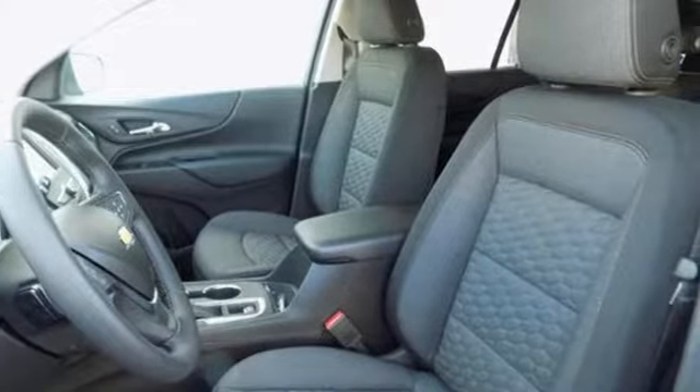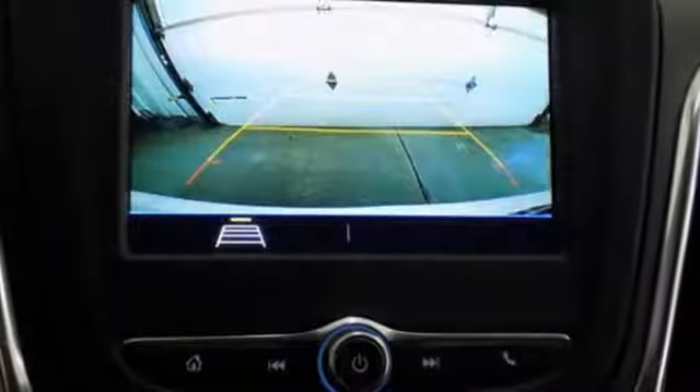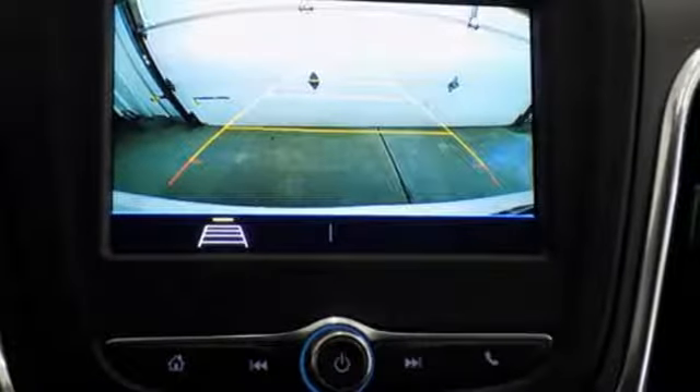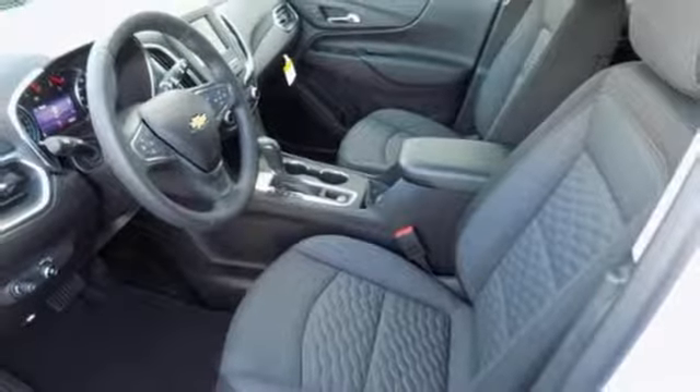It boasts an impressive list of features like these: Bluetooth streaming audio, power heated mirrors, manual tilting steering column, configurable instrument gauges, doors and push button start proximity key.